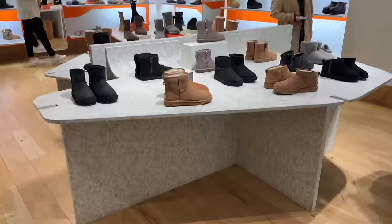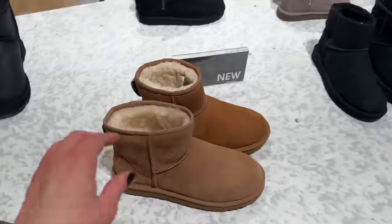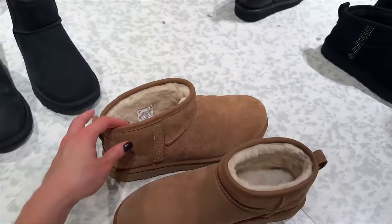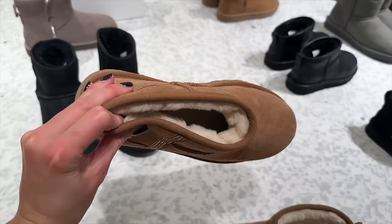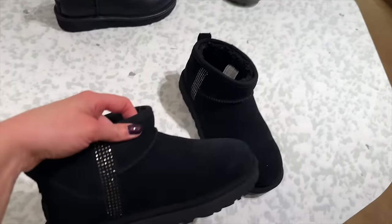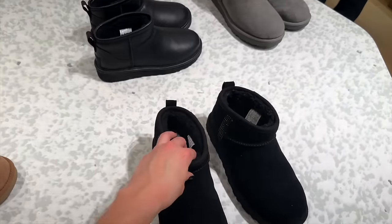We've got UGG over here, so if you want to get cozy this winter. These are cute, and these ones have crystals on the side. Fluffy boots — they've got black in the crystals as well with the shoes.